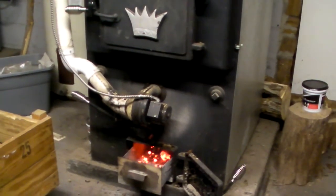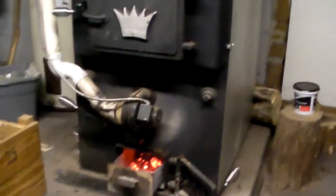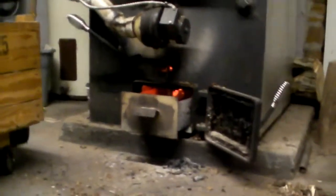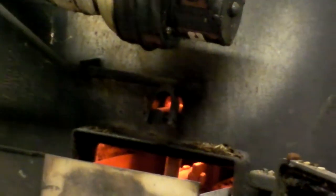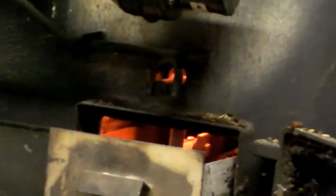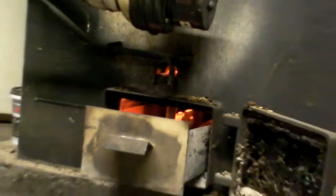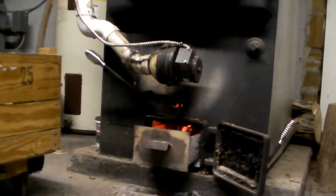If you have something like this that's semi-airtight — not completely, because even when the door is closed, where the rocker goes inside, air shoots through there and makes a very nice jet — you're going to get a lot of charcoal. And that charcoal is really good fuel, so don't waste it.